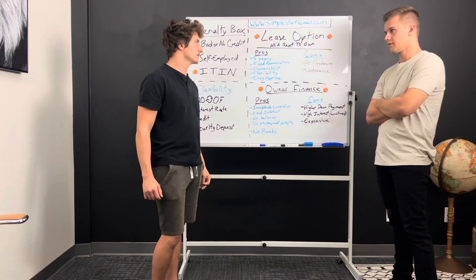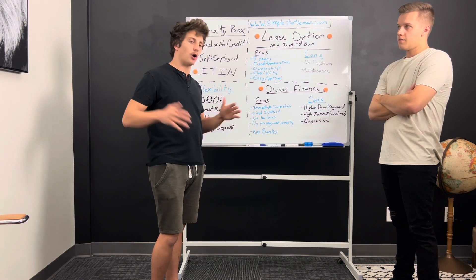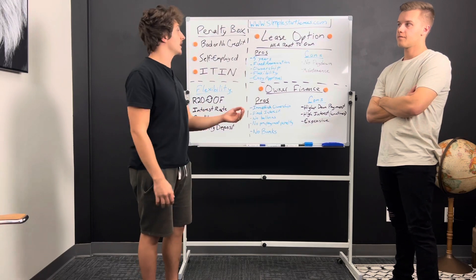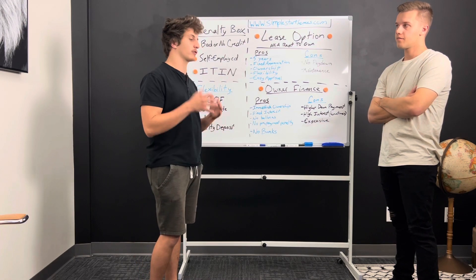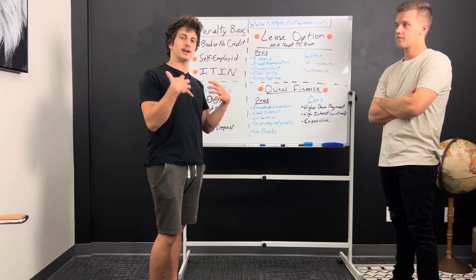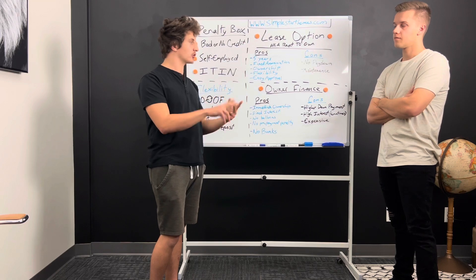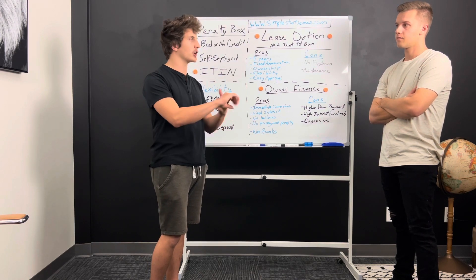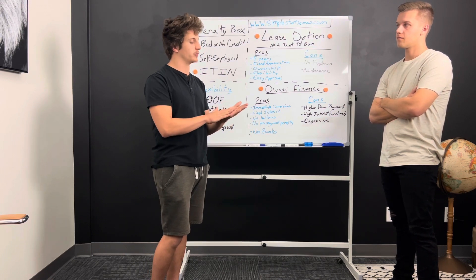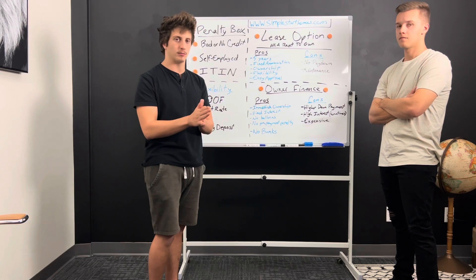Is it legal? Is it safe to do? Absolutely legal — there are laws governing it all over the country. Dodd-Frank will still apply in some cases and in other cases it will not. It's about using the right instruments to purchase the property: the mortgage, deed of trust, purchase agreements. As long as you have all those things, you can do contract for deed or lease option. You can use all these strategies to purchase the home without having to go through a bank and getting rejected.